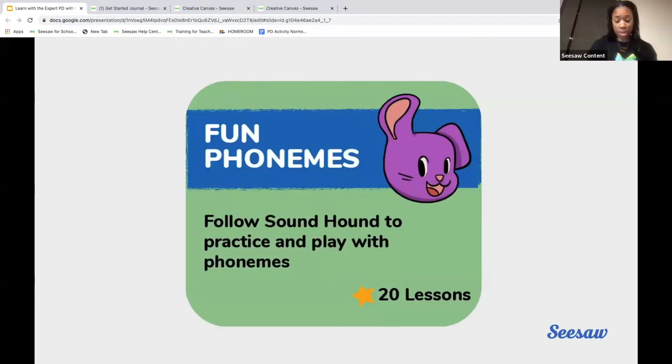Thank you so much, Dr. Klein. So let's talk about those fun ways to practice within Seesaw. Seesaw now offers, as Tracy mentioned earlier, a subscription of standard-aligned, ready-to-teach lessons that support students with skills they absolutely need the most. Our Fun Phonemes lesson collection was built to support phonemic awareness. Dr. Klein emphasized the importance of spaced repetition of sounds in order to build long term memory of those sounds.